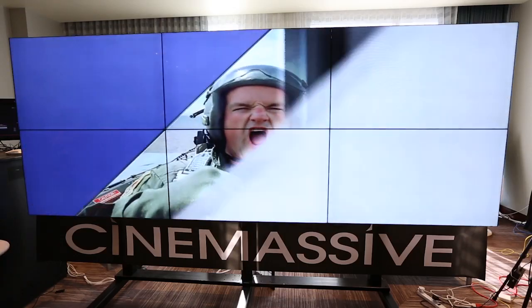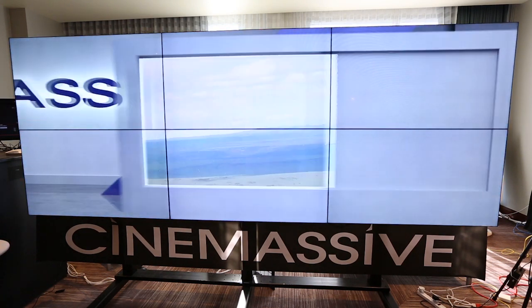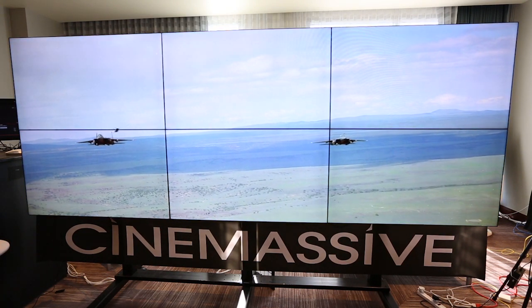Today we're going to be taking a look at the AlphaFX video wall processing platform. The platform has four parts that work together seamlessly to provide a complete turnkey video wall package with unparalleled performance.